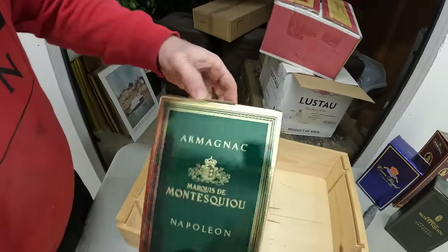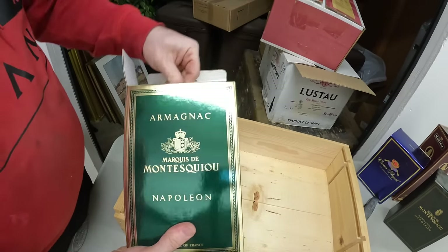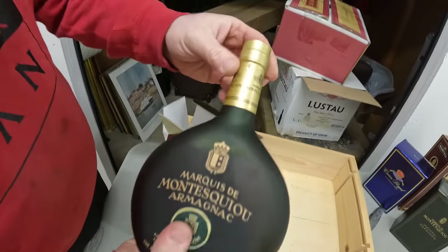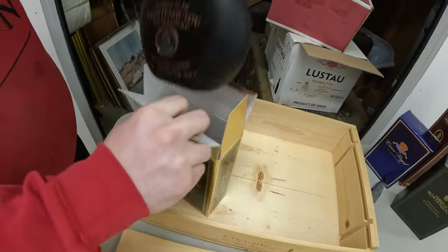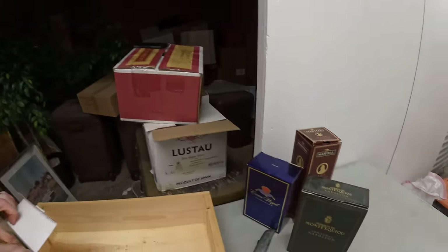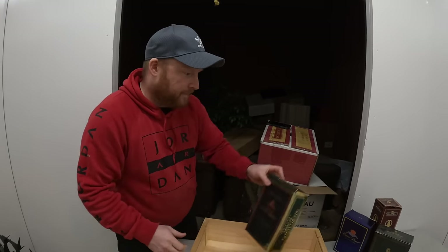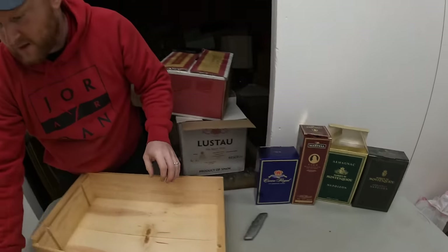This one is also brand new, sealed. We're going to have a party. All four of those are brand new, never been opened. I have a feeling we'll find more.